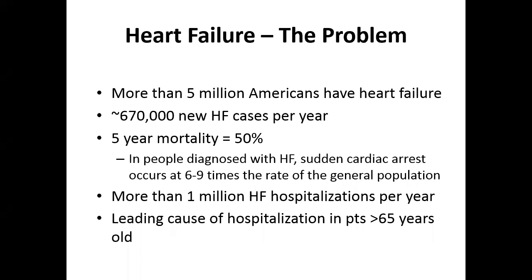As a review, heart failure is a big problem. There are five million Americans with heart failure and about 670,000 new cases per year. The five-year mortality of patients with heart failure is about 50%, and patients with heart failure have six to nine times higher risk of sudden cardiac arrest compared to the general population. There are more than one million heart failure hospitalizations per year, and the leading cause of hospitalization for patients above age 65 is heart failure.